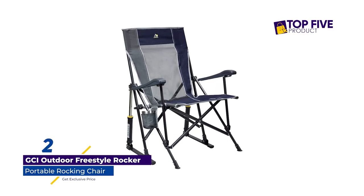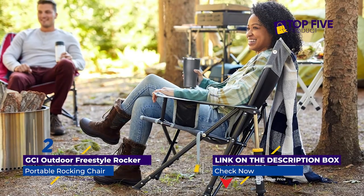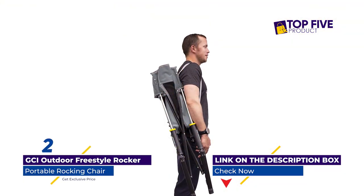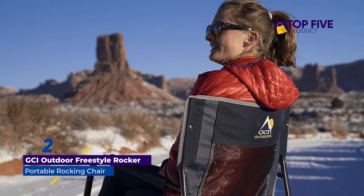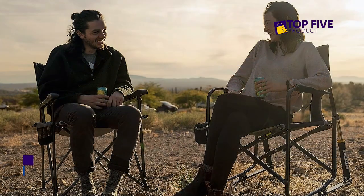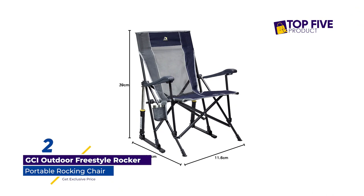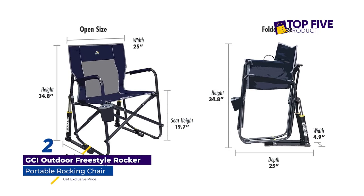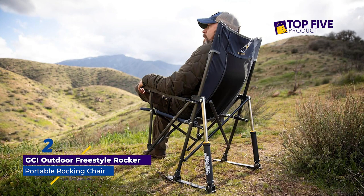Number 2: GCI Outdoor Freestyle Rocker. What could possibly be better around the campfire than a folding chair that's a rocker too? This portable rocking chair includes padded armrests for optimal comfort. The hydraulics located on the chair's back legs make the rocking motion very smooth, and you just lean forward on the front legs when you need the rocker to become a static chair again. It features a powder-coated steel frame to resist rust. I'm so happy with these fold-out chairs, writes 5-star reviewer Haven Richter. They're comfortable, easy to transport, and I love that they rock smoothly. There was no assembly when they arrived, which was a bonus.